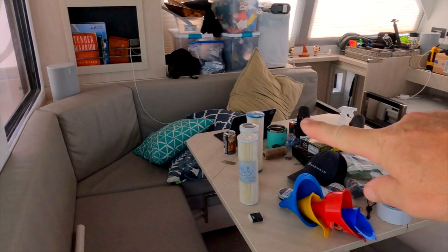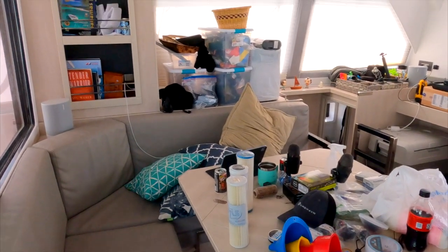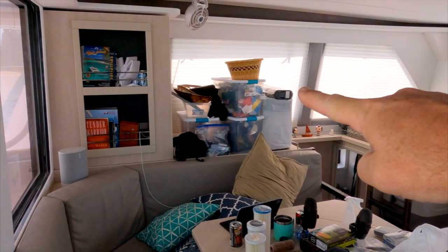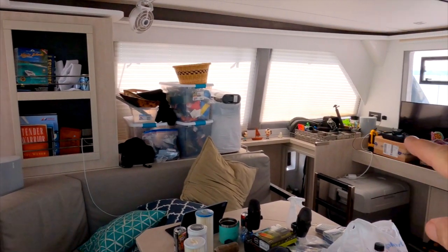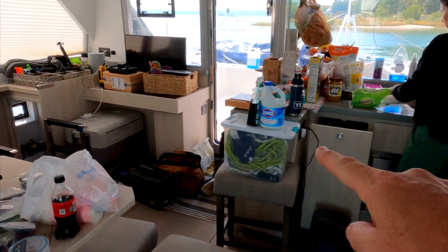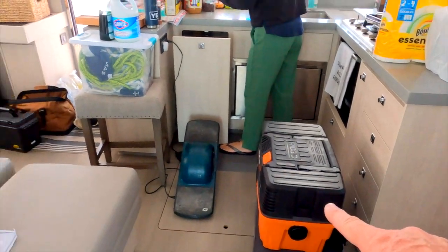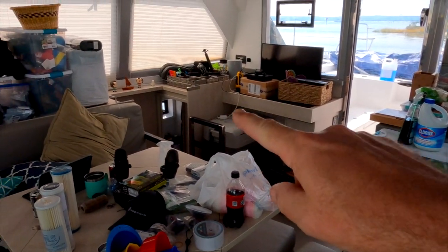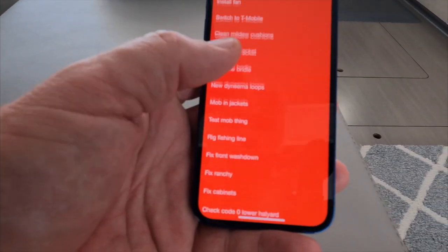It gets worse in here. There are the water maker filters — I've got to go recommission the water filter. There's a bunch of stuff that goes behind the helm, but I can't do that because it's not clean up there yet. That all needs to be organized, that needs to be put away, all of this stuff needs to be put away. We are neck deep trying to get the boat ready to go and there is a giant to-do list to get done.